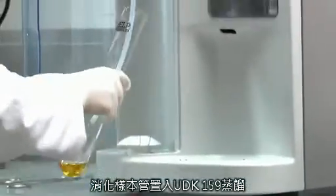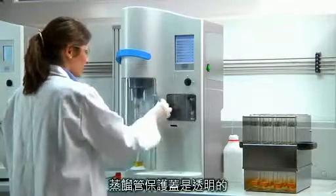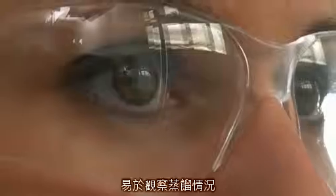Introducing sample tubes is simplicity itself. A comfortable lever lowers the support so that they can be introduced and clamped into position. A transparent door allows visibility of distillation while providing user protection.